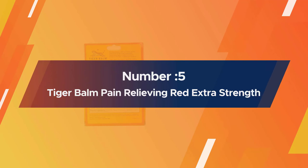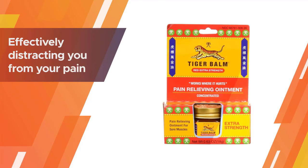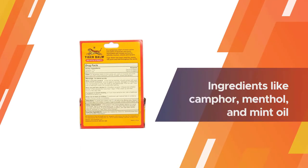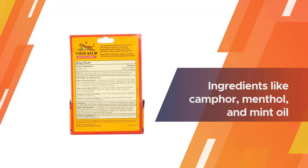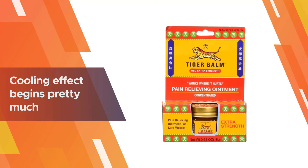Number five: Tiger Balm Pain Relieving Red Extra Strength. This Tiger Balm rub works as a counter-irritant, effectively distracting you from your pain with a cooling sensation from ingredients like camphor, menthol, and mint oil. When you apply the balm to your skin, the cooling effect begins pretty much immediately. This reaction may relieve some of your pain or, at the very least, take your mind off it for a little while.